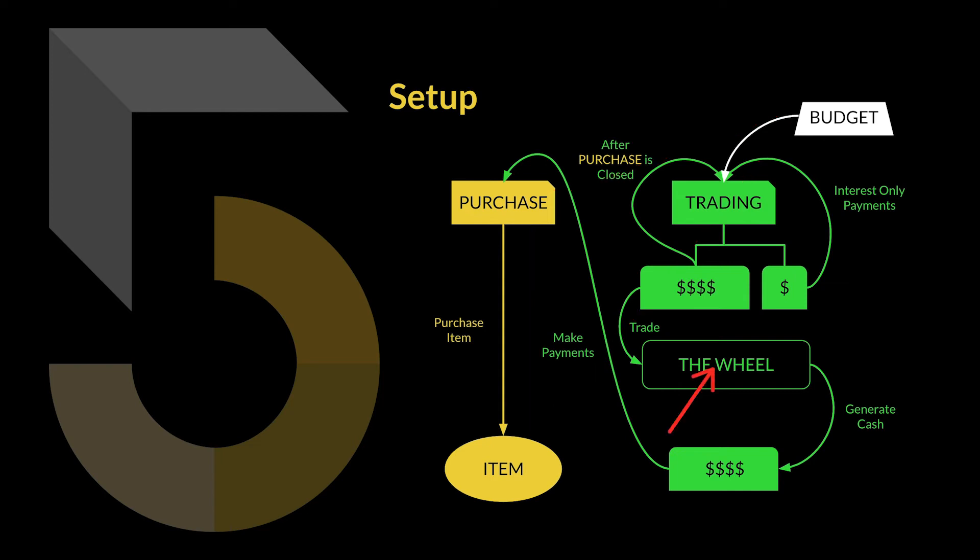What I plan to do is use an asset — the wheel strategy, this options trading strategy — to generate the income to pay off the loan. At the end of all payments and loans being closed, I will be purchasing my item for a small amount coming out of my monthly budget. And if all goes to plan, this will roughly equate to a 90% discount in purchasing this item.